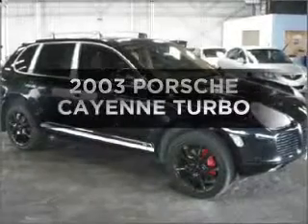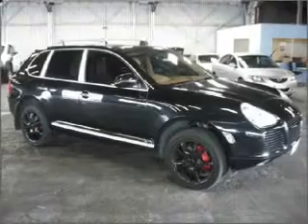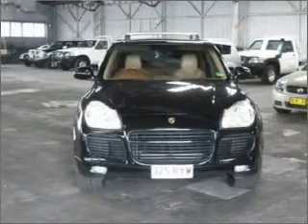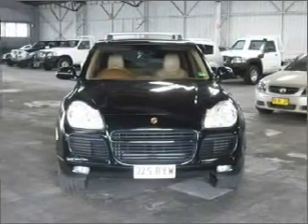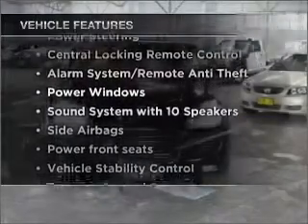Check out this 2003 Porsche Cayenne. This well-presented vehicle could be just right for you, with a reliable engine. Enjoy these notable features that are included in this ride.